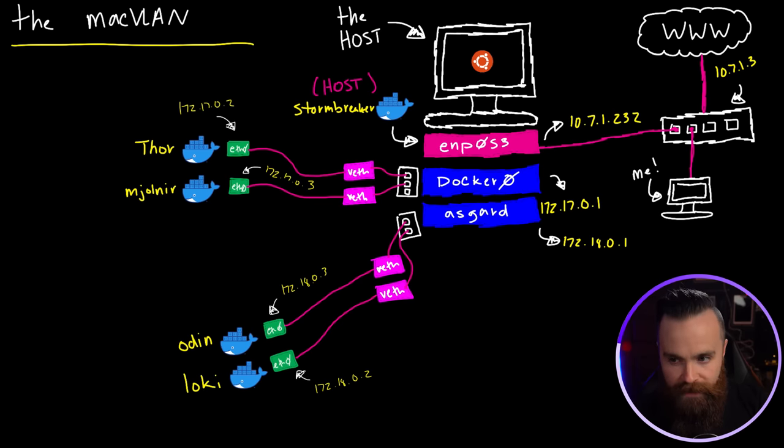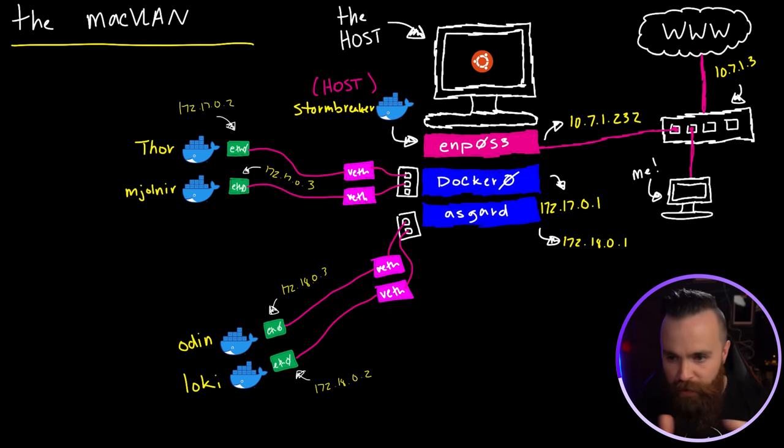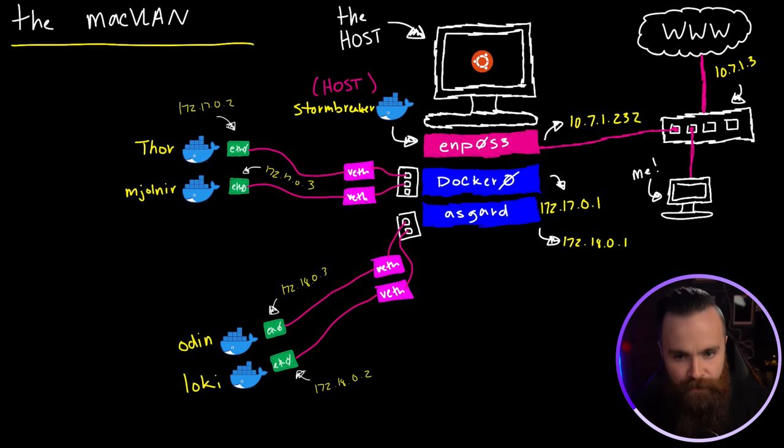This next network is my all-time favorite — I could not believe it's a real network in Docker. This is called the MacVLAN and it's going to break your brain. What if we could erase all the complication — all the Docker networks, virtual ethernet interfaces, and separate networks — and just simply connect our Docker containers directly to our physical network? That's a MacVLAN.